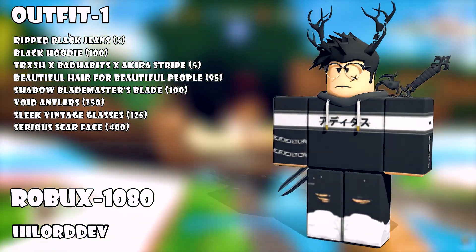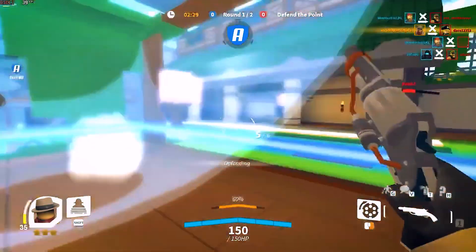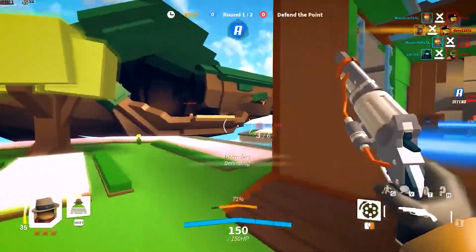The outfit is topped off with the Shadow Blade Master's blade on the back, which makes it all look like a really cool anime character. It's really well done — you guys will definitely love this outfit.